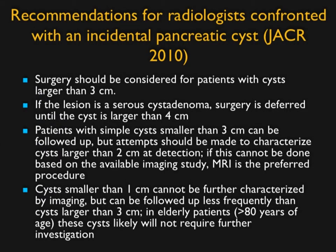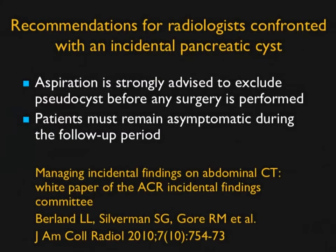The ACR recommendations published in JACR in 2010 suggested: simple cysts smaller than 3 cm can be followed; attempts should be made to characterize cysts larger than 2 cm; cysts under 1 cm can be followed less frequently. These are good suggestions, but most people didn't follow them. They were updated in 2017.